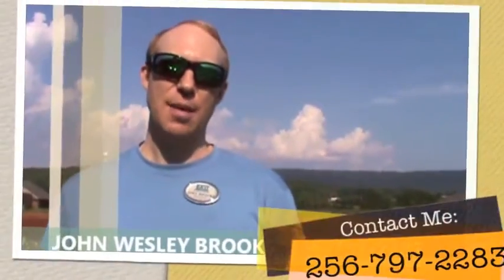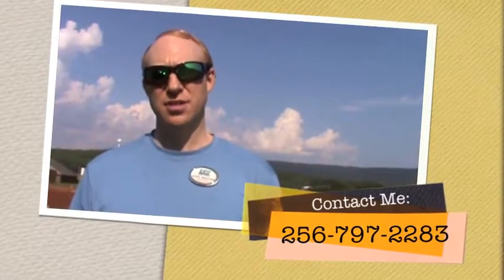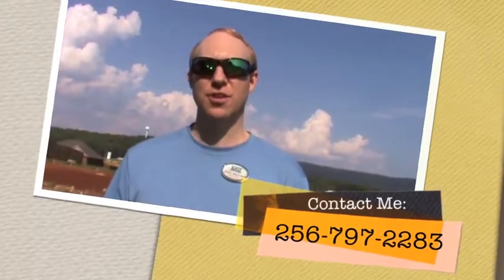If you're deciding to build a house, call a professional realtor like myself — a new construction sales specialist. Call me, John Brooks, at Exit Realty. Nobody builds more brilliant homes than the Brooks Family of Realtors with Exit Realty of the Valley. Call me at 256-797-2283 anytime for questions.